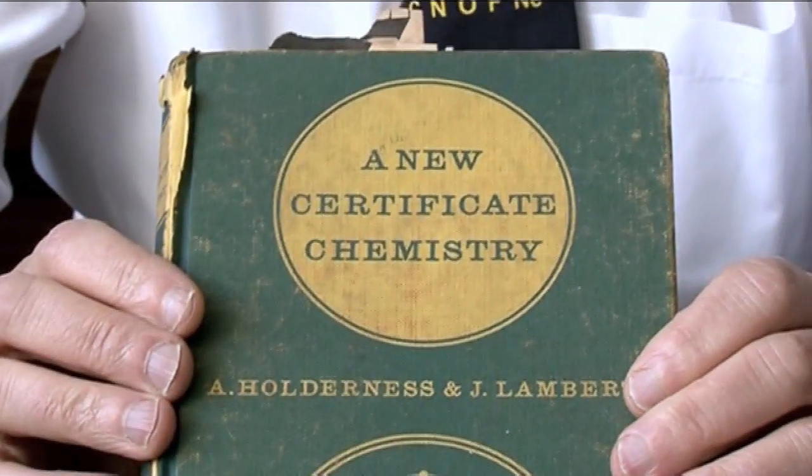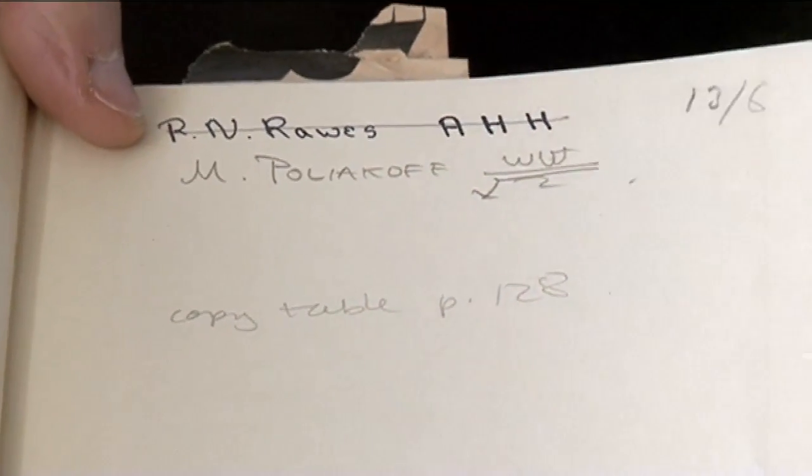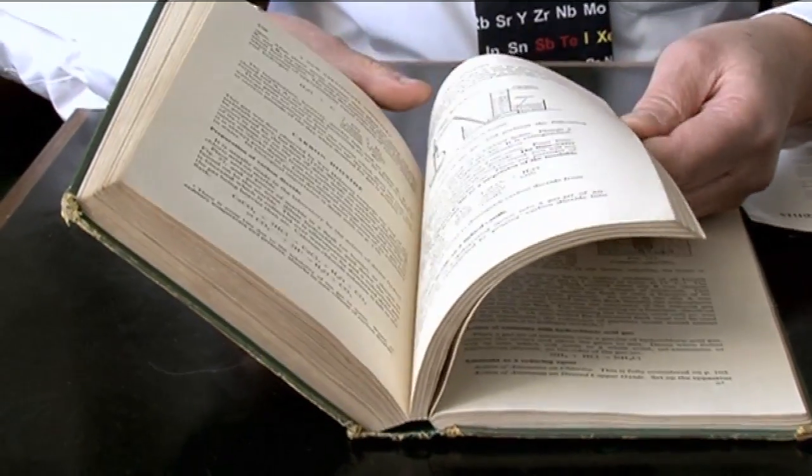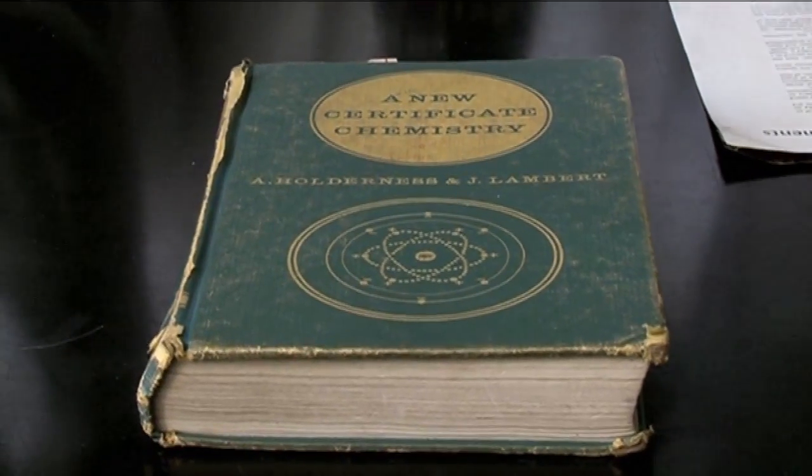Recently I was looking around my bookshelves and I found the very first chemistry book I had at school. It wasn't new — I got it after some other pupil, and it says 'copy the table on page 128.' It's full of really nice inorganic chemistry reactions. But the one thing that really struck me is that it doesn't have a periodic table, which I find extraordinary. Mendeleev invented the periodic table in 1869 — that's nearly a hundred years before this book was published in 1961, specially to teach inorganic chemistry.